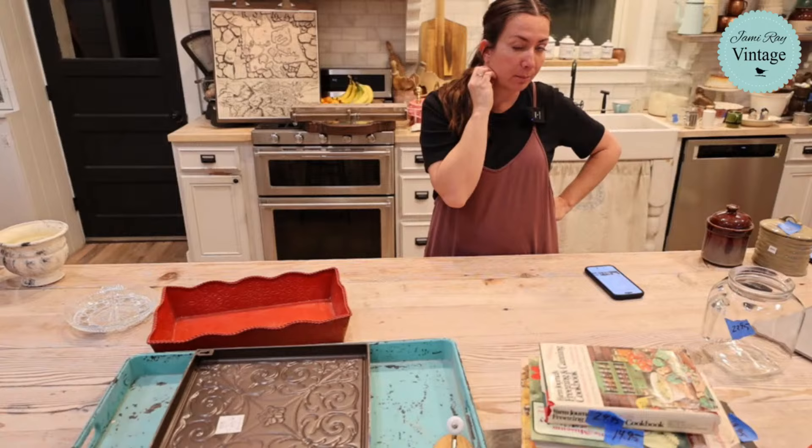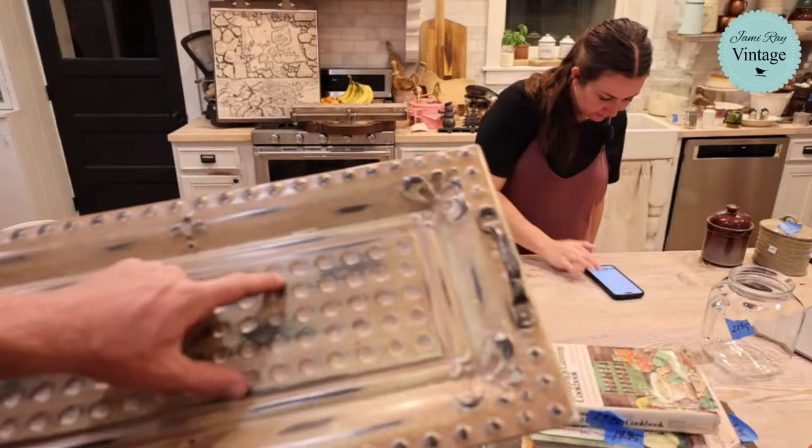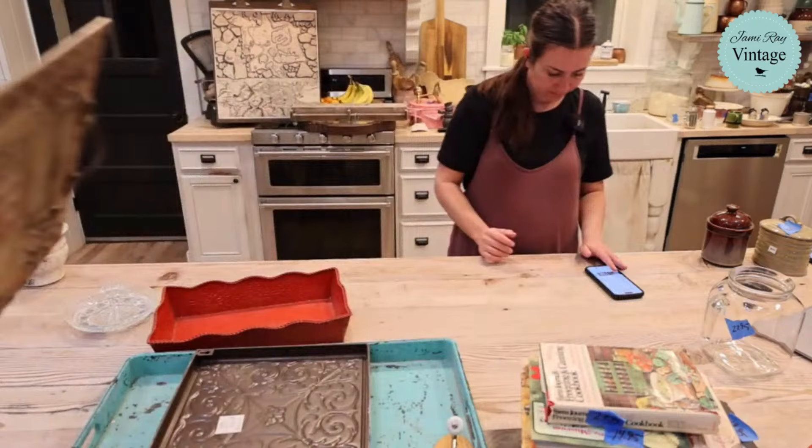The master bag has sold. Country Living press tin with great handles — I love it, but it needs a new paint job; not keeping that current paint job. It's 28.95.